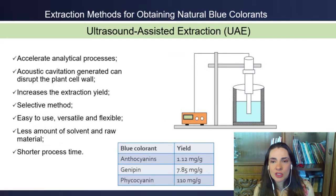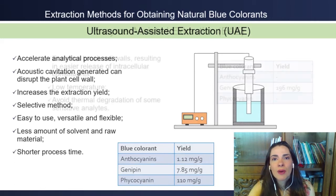Ultrasound-assisted extraction has been used as a tool to accelerate analytical processes. The acoustic cavitation generated by the ultrasonic waves can disrupt the cell wall, thus releasing intracellular content and accelerating the extraction process. It is a selective and versatile extraction method that decreases solvent consumption, and has been applied to recover 110 mg of phycocyanin per gram of Spirulina.